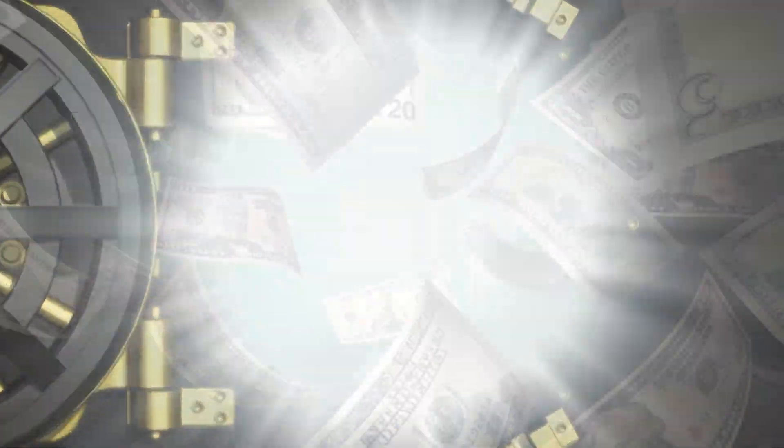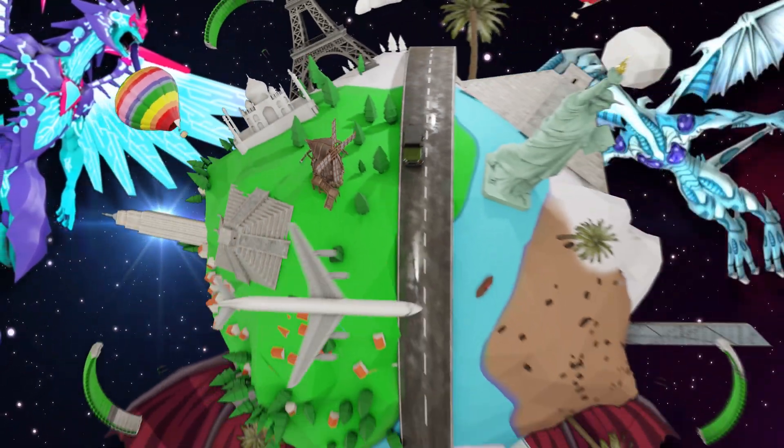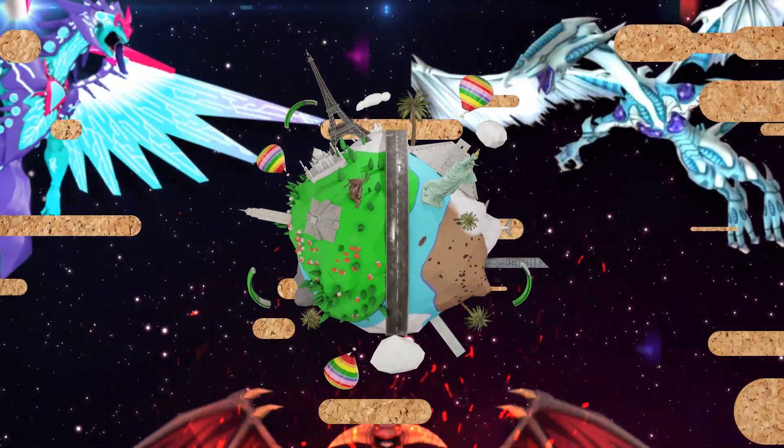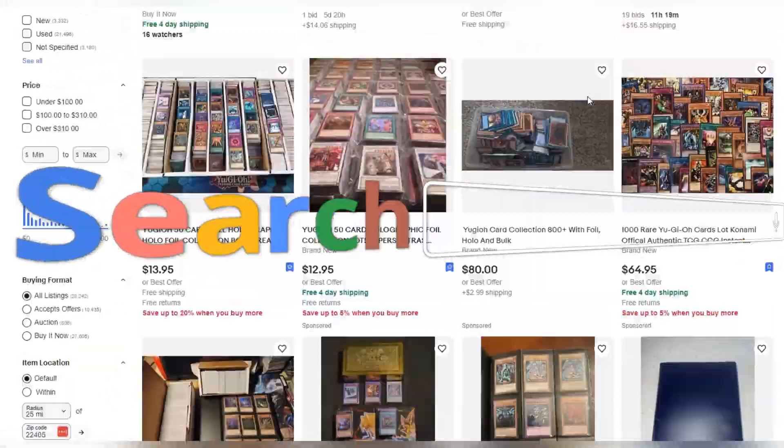Freaks, welcome to the vault. This is a brand new series on the channel where I buy out Yu-Gi-Oh collections around the globe. From local game stores to big market wholesalers, there is not a place I won't search for that perfect Yu-Gi-Oh collection.